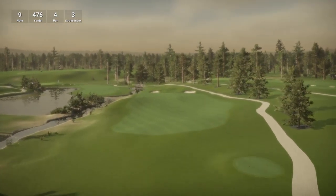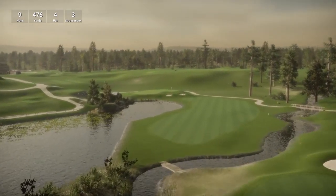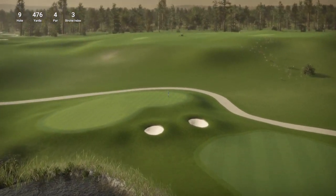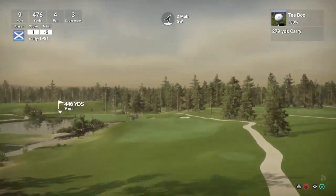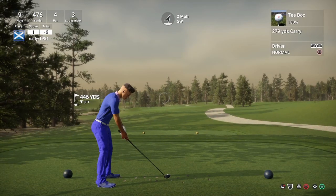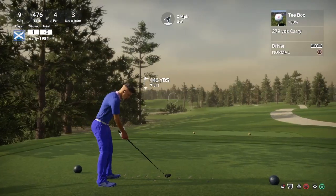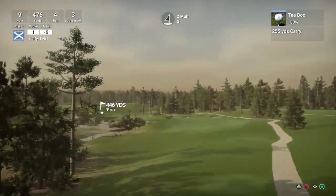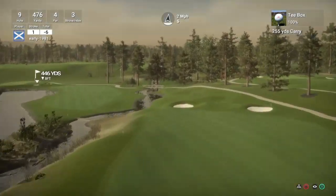So hole number 9 is a par 4, playing 476 yards, stroke index 3. Wow, what a beautiful course this is — outstanding. I am really really impressed with this. Zoysia is just a type of grass — it is the latest innovation for golf courses, it is extremely fine-textured grass. So the Walker course is keeping up with technology.